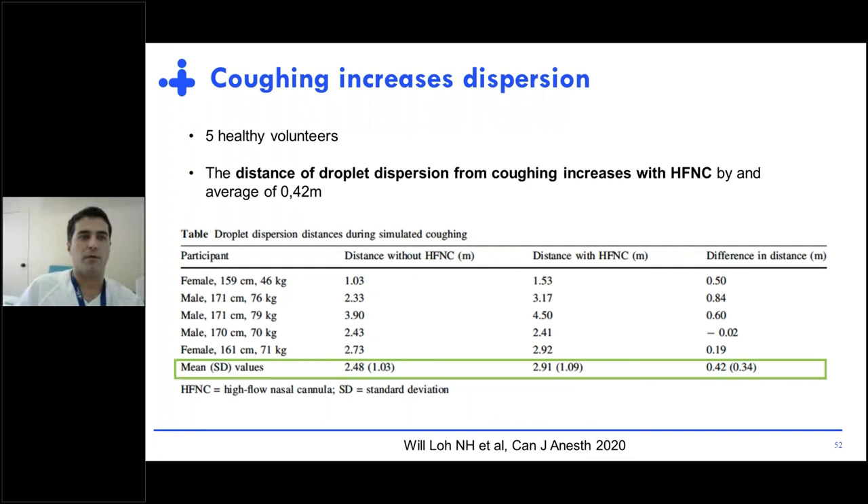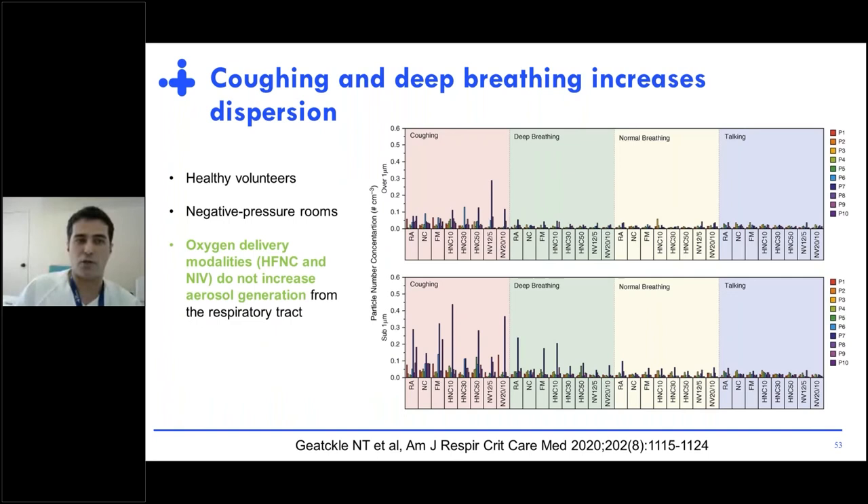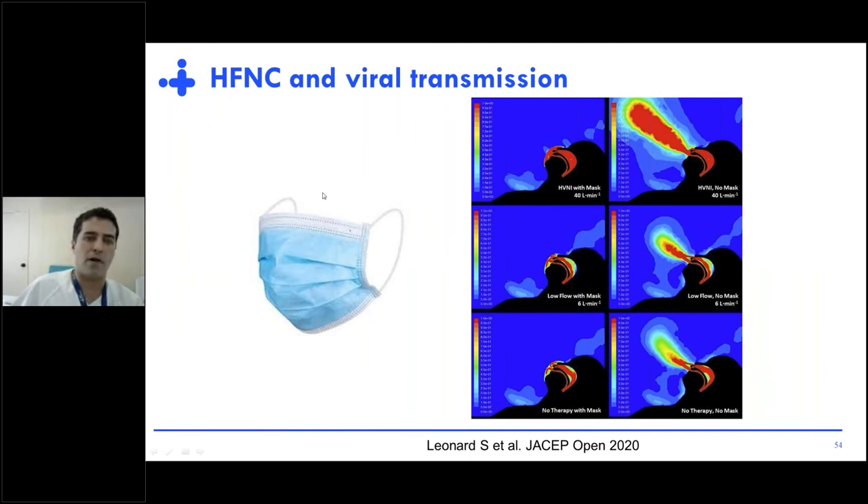But what happens when the patient is coughing? The distance of droplet dispersion from coughing increases with high-flow by an average of half a meter. An interesting study published in the Blue Journal using healthy volunteers in negative pressure rooms with different oxygen delivery modalities found that those modalities were not related to increased aerosol generation. What was related to increased aerosol generation was the presence of coughing or breathing. One easy solution is to place a surgical mask on top of the cannula, and you will see how smoke dispersion clearly decreases and practically disappears.